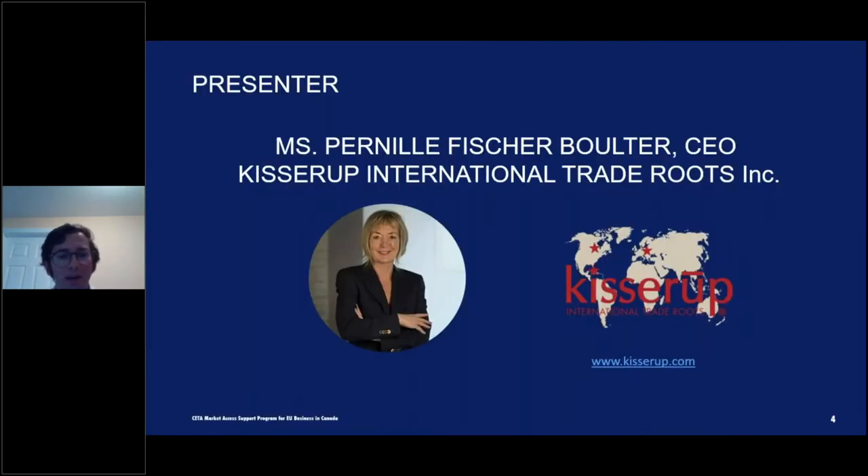I'd like to introduce our presenter, Ms. Pernille Fisher-Bolter. With over 20 years of experience in international trade, Ms. Bolter is the CEO and founder of Kisterup International Trade Routes, now based in Halifax, Canada. She started in Denmark and frequently advises her international clientele on trade strategy across 90 countries, facilitating trade missions. She is also a mentor at the Centre of Women in Business and a board member of the Canadian Association of International Development Professionals.